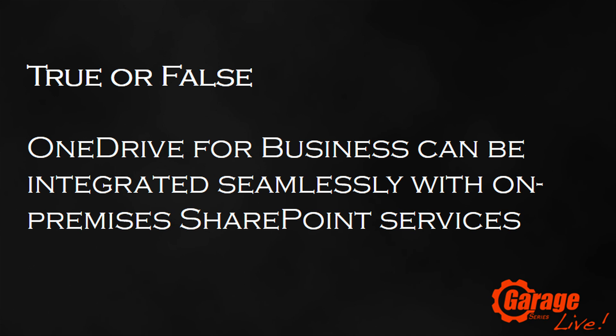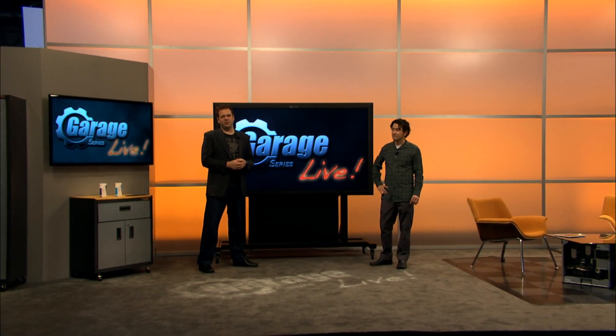True or false: OneDrive for Business can be integrated seamlessly with on-premises SharePoint services. Stay tuned for the answer at the end of the show.